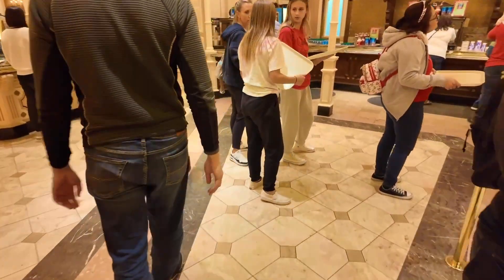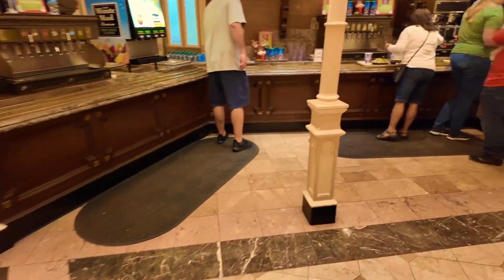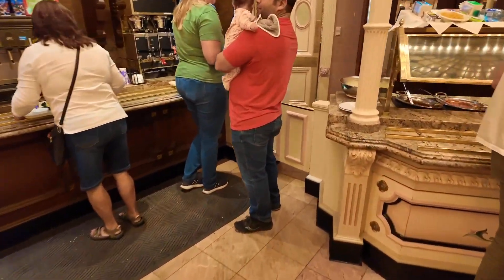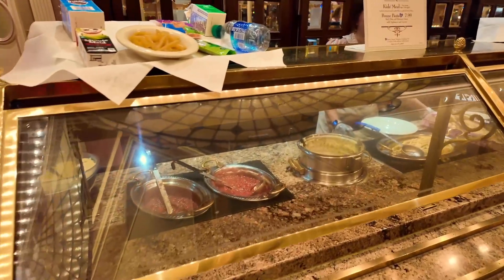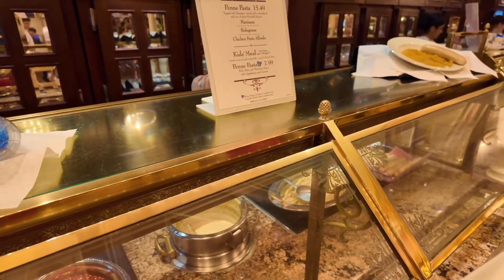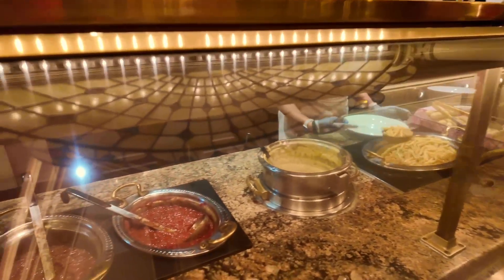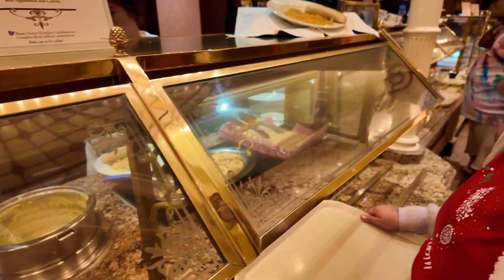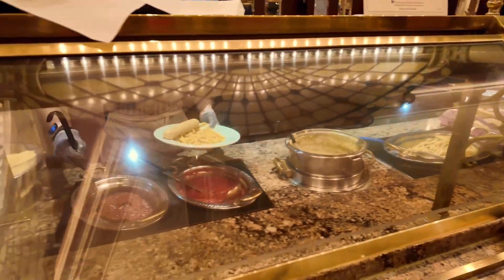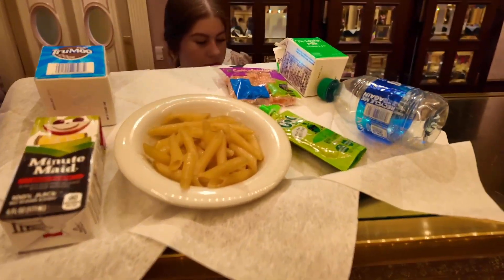And on this side, if you don't want chicken, there's pasta. There's penne pasta, marinara, bolognese, and chicken alfredo pasta. You can also get a kid's meal special right there. She's plating the penne pasta right there, and they have garlic rolls that they add onto that, along with the different sauces you can get on it. And right here is a sample of the kid's meal.